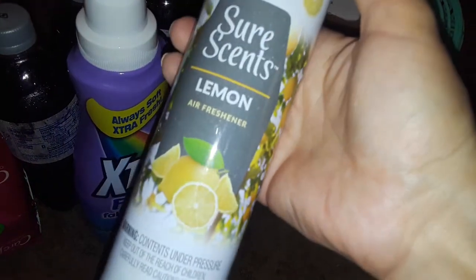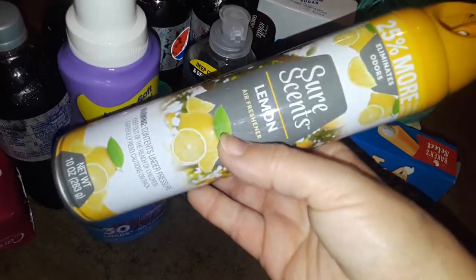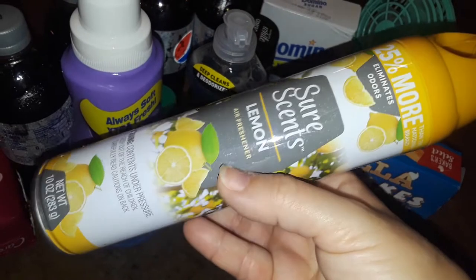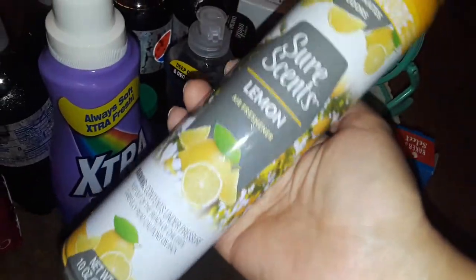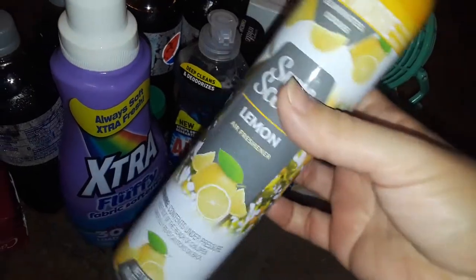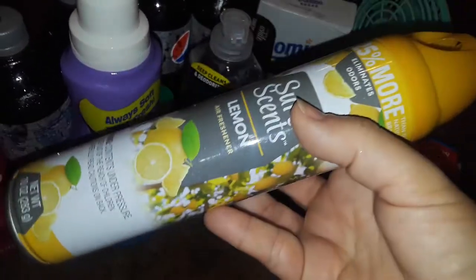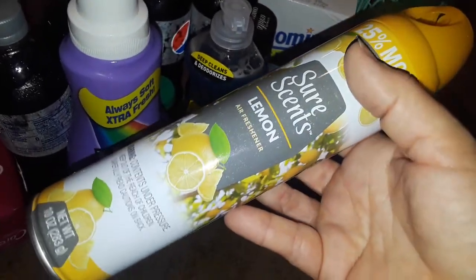Then I picked up this Short Scents in the lemon scent — I never saw lemon before. My favorite one from Dollar Tree is the rose one because it makes everything smell like roses. I usually make my own air freshener and I might do a video on that in the future, but I just bought this one for now. I never saw the lemon before and I thought it sounded refreshing and citrusy, so I picked it up.